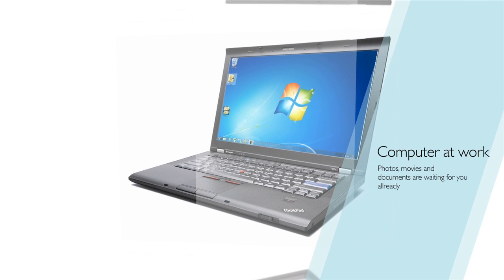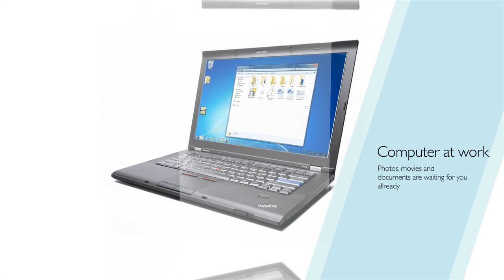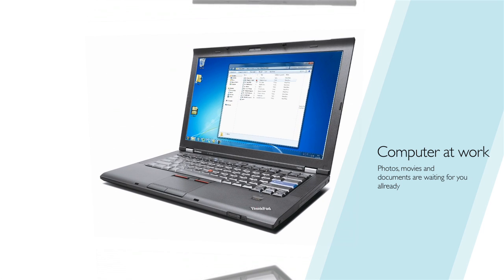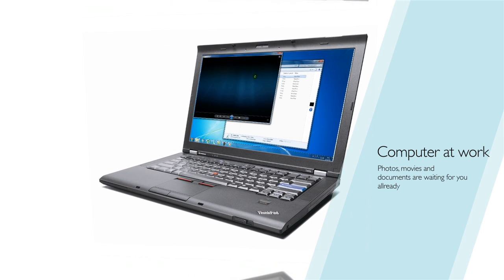This is your desktop computer at work with 4Sync on board. Those documents that you prepared at home are waiting for you already. Save movies and books in your special 4Sync folder at work, and be sure you'll find them ready to use when you come back home. Just turn on your laptop, open the 4Sync folder, and enjoy your files.